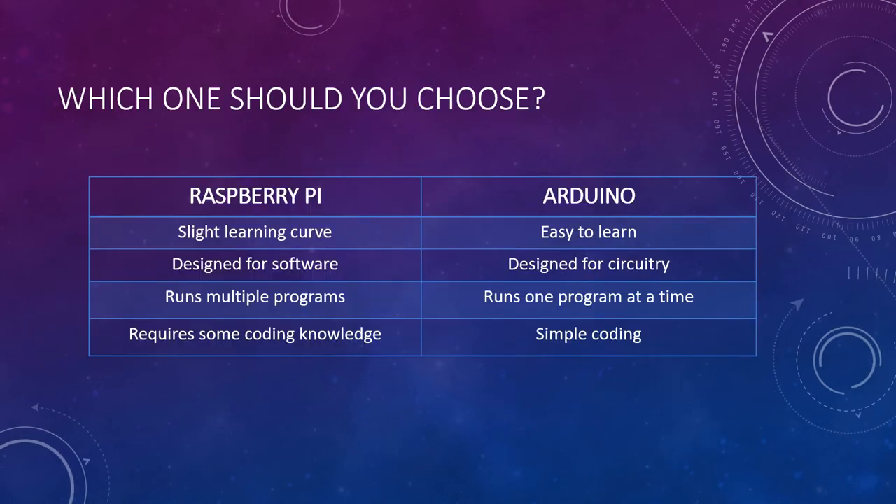So now that we've gone over both Raspberry Pi and Arduino, which one is right for your project? As we discussed, Raspberry Pi is for more complex projects compared to Arduino, so there might be a slight learning curve for Raspberry Pi. If you are more advanced in programming or electronics, Raspberry Pi should be fine, but if you're in the beginner stage, Arduino may be best for your project. Raspberry Pi is designed for software, while Arduino is for circuitry, so depending on the type of project you have, it may determine which one is best for you.